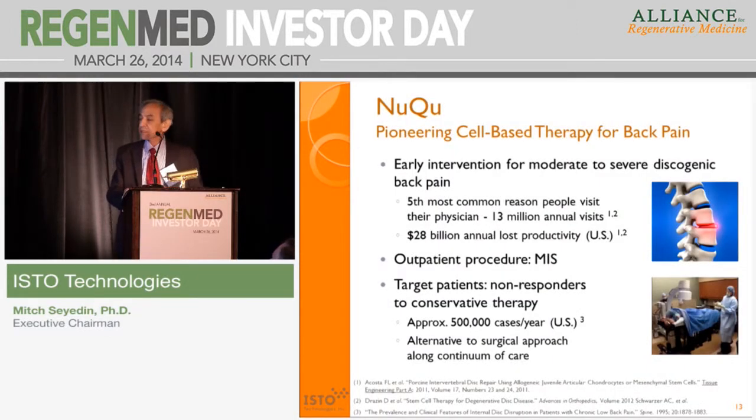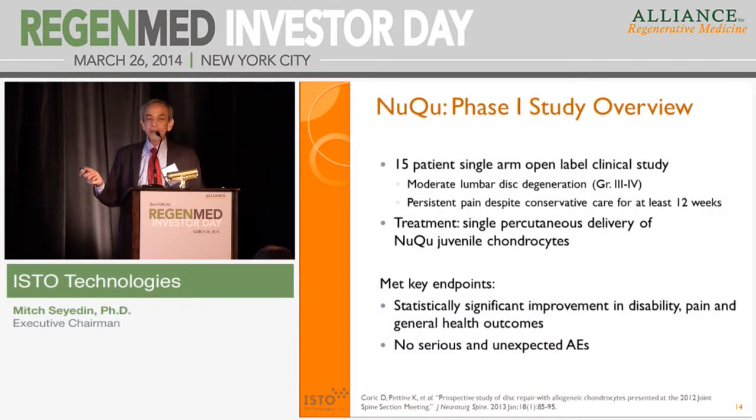Let me touch on our degenerative disc project. This is a cell-based approach using the same cells we use to grow cartilage, except now we are injecting these cells under 2D fluoroscopy — surgeons inject them into the degenerative disc. For people with what we call discogenic back pain, we estimate roughly half a million represent our targeted market opportunity. We finished phase one, and as mentioned, we finished enrollment into phase two as well. The 15-patient phase one was done for safety, but we also saw significant improvement in function as well as pain, with an excellent safety profile through two years of follow-up.